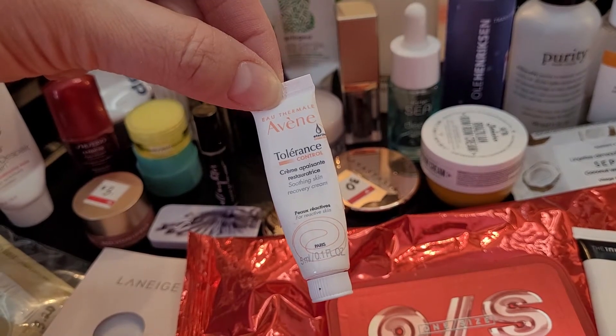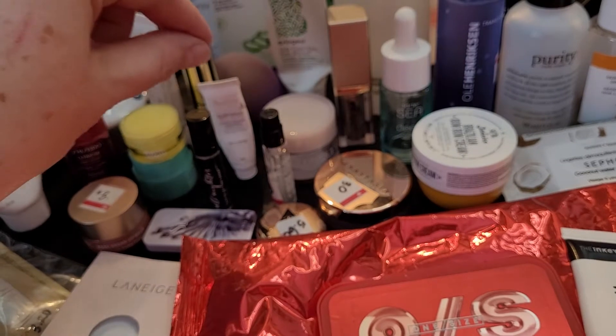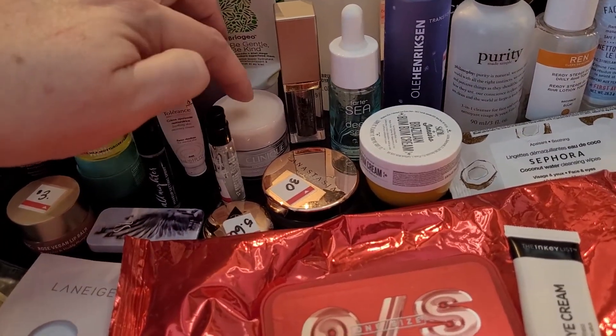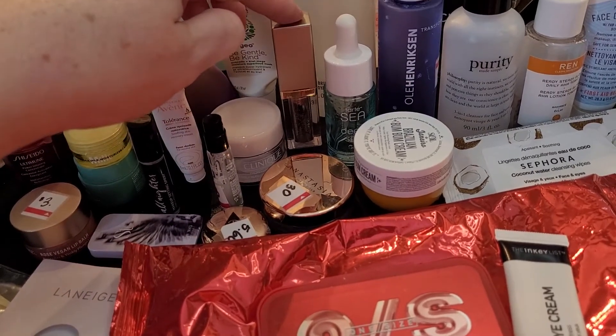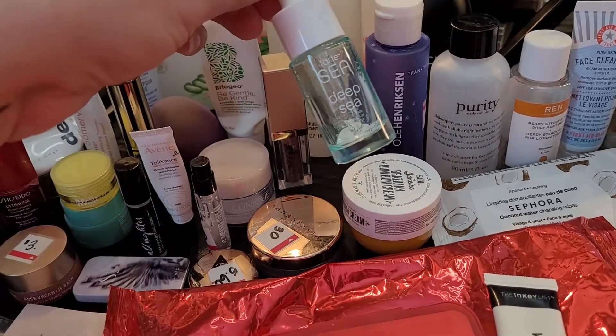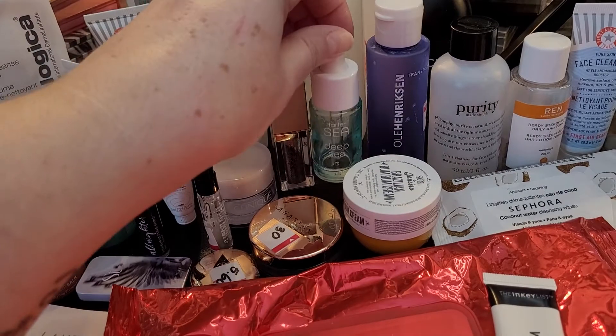This is Avene Tolerance Control, and it's like a recovery cream. It's really thick, a beautiful cream for your face. If you're needing hydration, I highly recommend. This is the Clinique Moisturizer. One of the Stila glitter things with liquid glitter — eyeshadows. This is a Tarte Serum; I didn't really enjoy it that much and I don't know that I would repurchase.